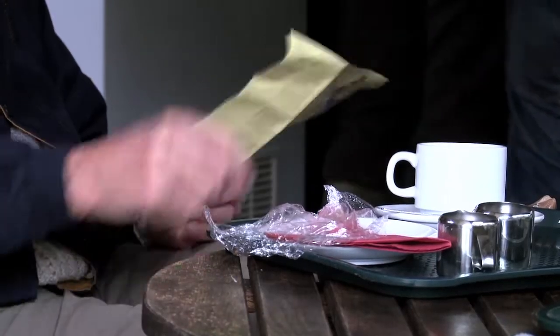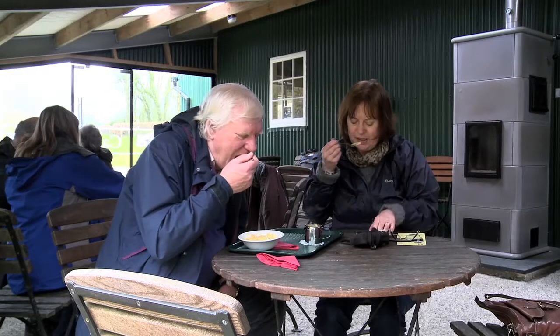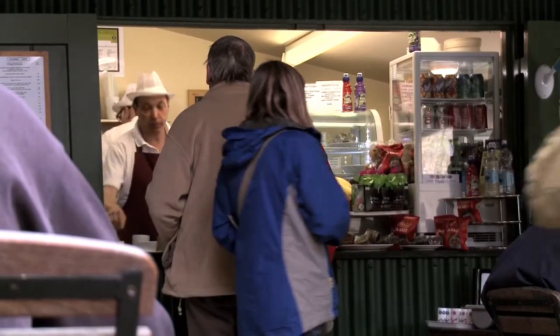The National Trust depends on its visitors, so a big part of the plan is reducing the carbon footprint of those who come to visit its properties. It's mapping how far visitors travel and offering reduced entrance fees to those who arrive by foot, bike or bus.